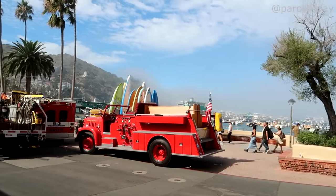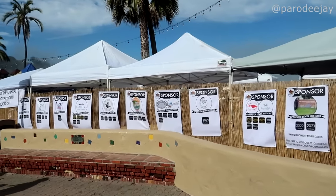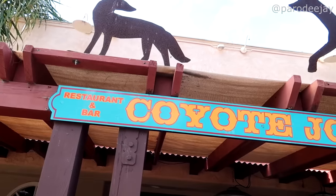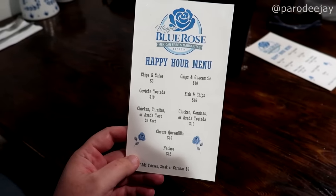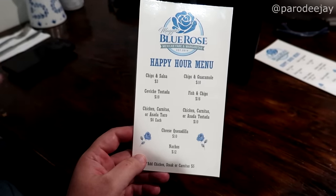Welcome back to Avalon proper. We are smelling all the smells coming from the Rotary Club chili cook-off right now. We have located Coyote Joe's - but they closed at two o'clock until five o'clock, and a lot of places have closed for lunch at two. Maggie's Blue Rose appears to be open - actually, they are closed for lunch also, but they do have a happy hour snack menu, so I'm good with that.